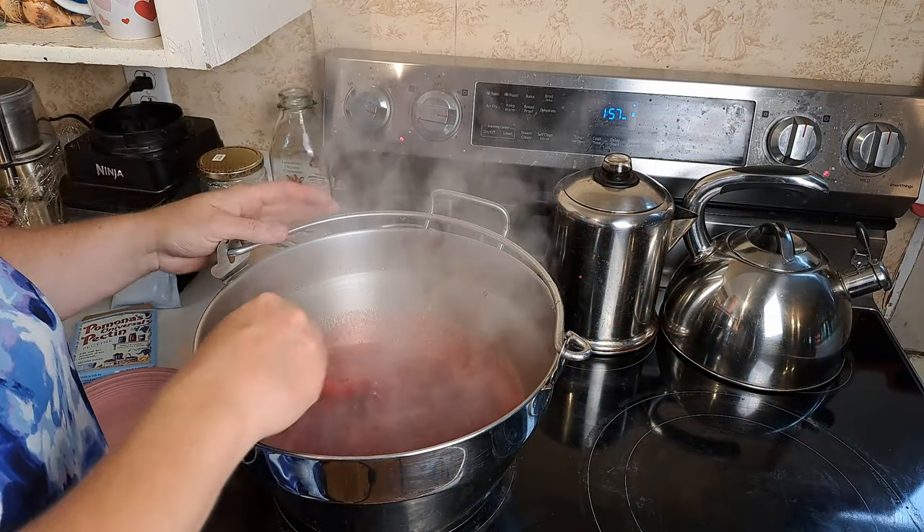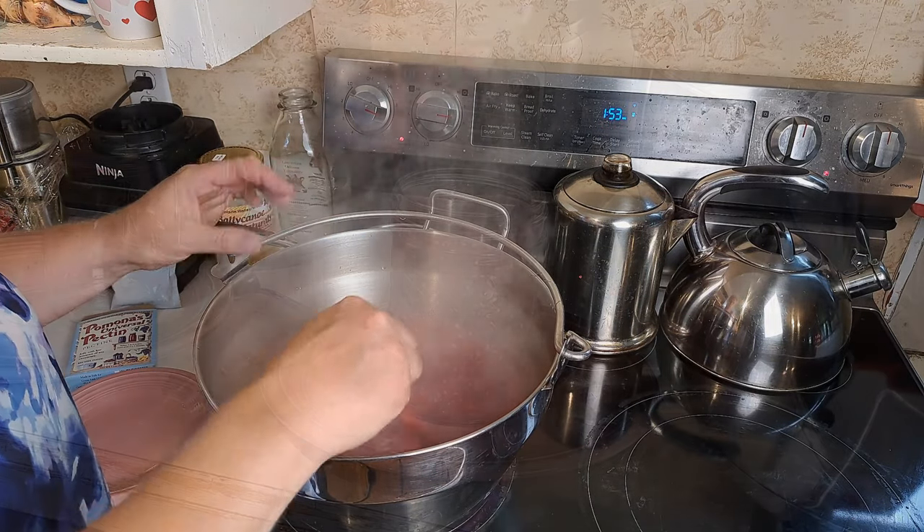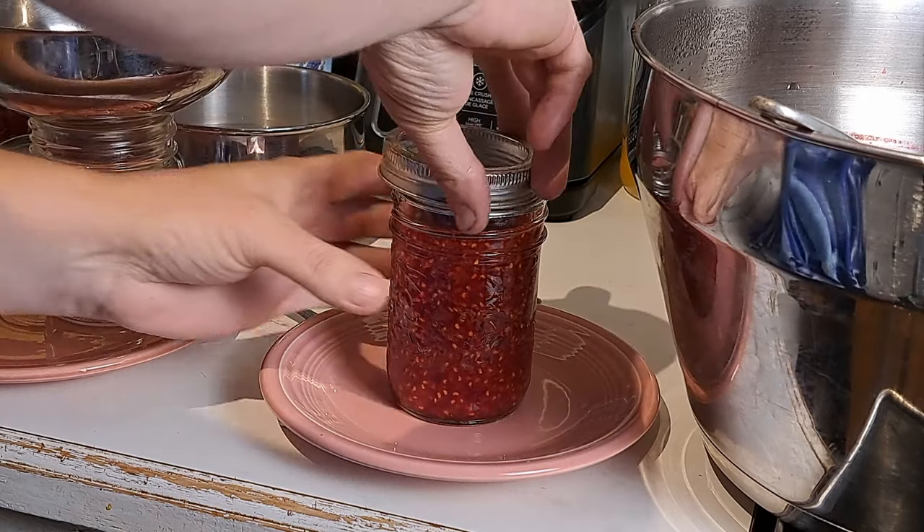First batch made with honey is in the water bath canner now — 10 minutes. I ended up with about a half cup of a sampler to set aside. We're not going to taste it until we've got all three batches done so we can do a proper comparison. I've labeled it 'honey.' For all these recipes I've gone with the minimum amount of sugar suggested — half a cup of honey, and for the sugar batch, three quarters of a cup. The process is the same: fruit in the pot with calcium water, stir pectin into sugar, mix in, boil two minutes, jar, and 10 minutes in the canner.